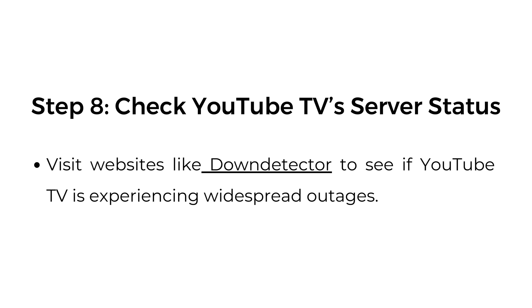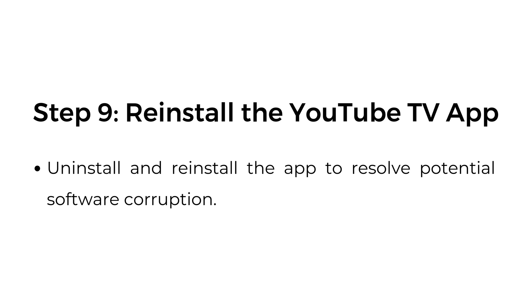Step eight: check YouTube TV server status. Visit websites like DownDetector to see if YouTube TV is experiencing widespread outages. Step nine: reinstall the YouTube TV app. Uninstall and reinstall the app to resolve potential software corruption.